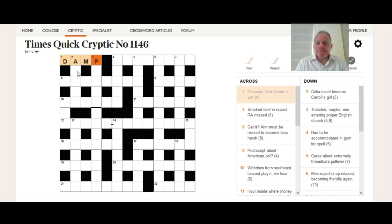Let's have a look at two down: 'Celia could become Carol's girl.' Celia is helpfully five letters and includes an A which we've already got in the answer. 'Could become' suggests changing the order of the letters — an anagram. Carol's girl: there's only one Carroll spelt that way you'd be expected to know, and that's Lewis Carroll, whose most famous work is Alice in Wonderland. ALICE is a nice simple anagram of CELIA — a nice idea to make one girl's name out of an anagram of another.